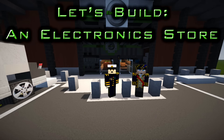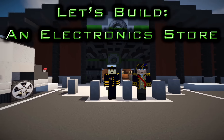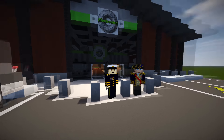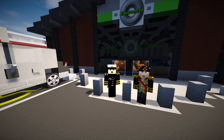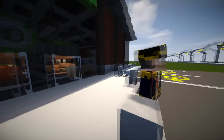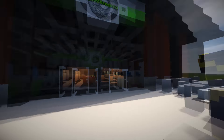Hi guys, and welcome back to another episode of Let's Build an Electronic Store — I think I was calling that, I can't remember. It's been a while since we've been recording anyway. I'm here again with Master Jam, and we're going to be finishing off the store, aren't we? Yeah, let's get on.